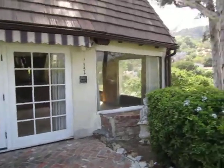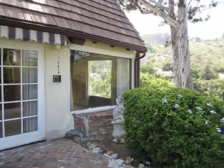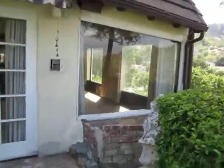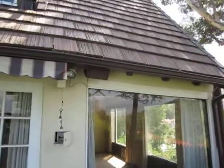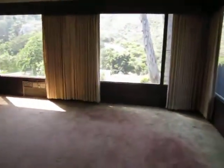It looks like this was an addition right here, and it's sloping a little bit. There have been some contractors that they've brought out, and they said what they would do is they would just actually remove this part of the structure and put a wall up right there, which if you look inside, it's really not much of the room.